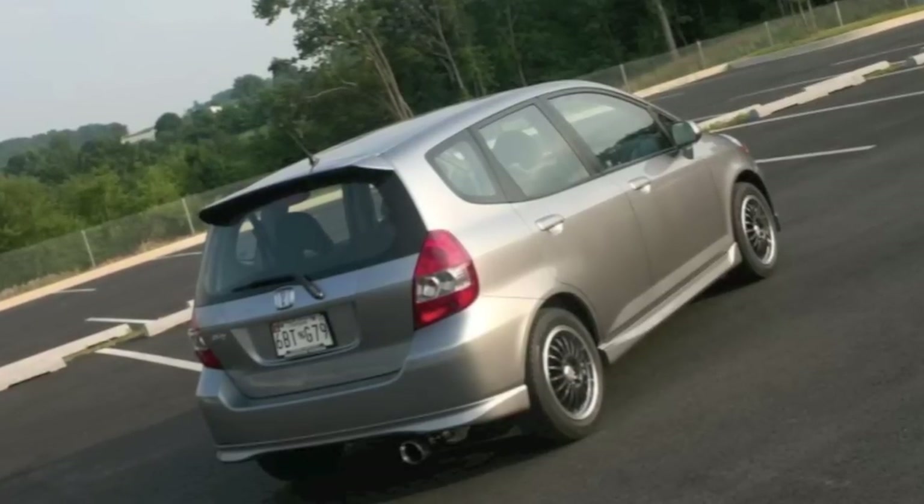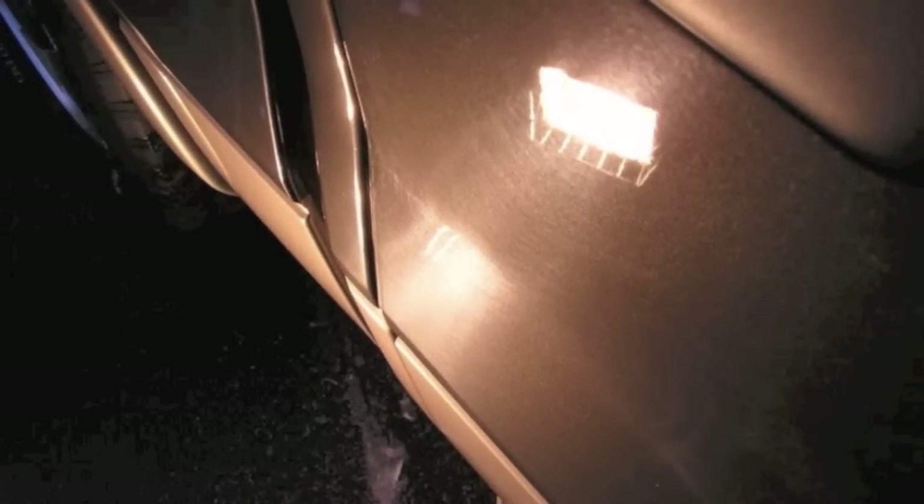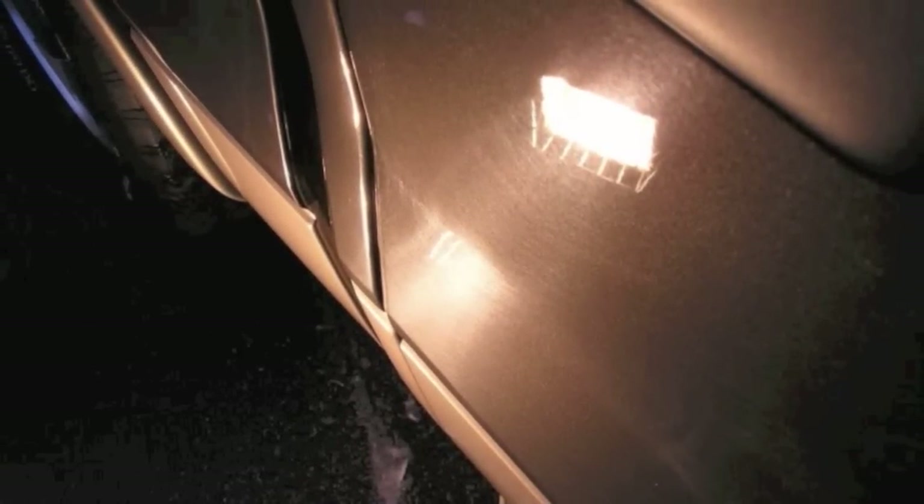This next detail was one of the most challenging things I had ever worked on. As you can see, that is some horrible swirls, marring, etc. I did this detail in sub-zero temperatures — it was freezing out in the driveway. It came around nicely, as you can see. But I have the worst habit of doing things in extreme weather.